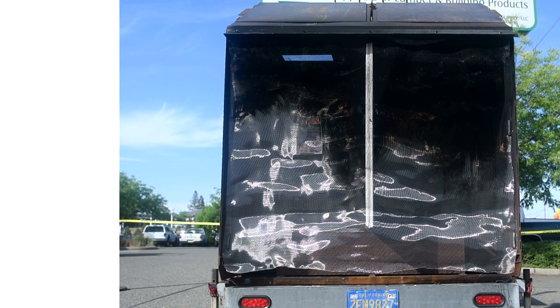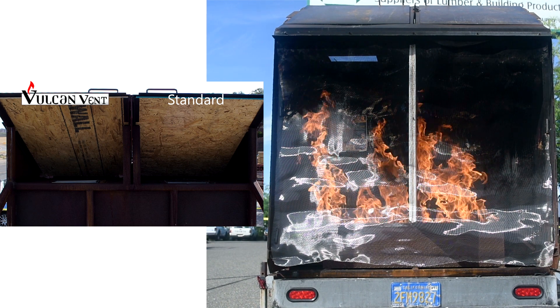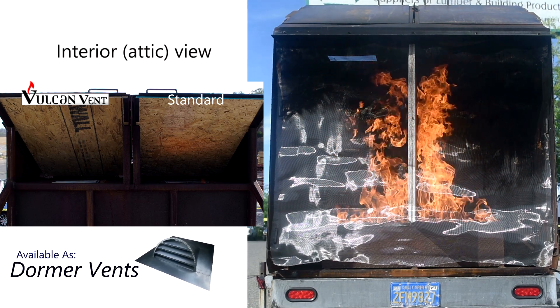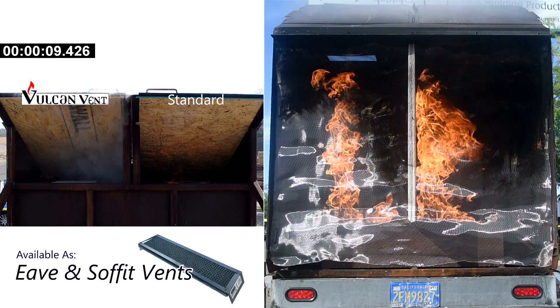The Vulcan Vent provides free airflow until the critical temperature is reached. When this happens, almost immediately the Intumescent Matrix inside the vent closes off. A significant amount of smoke is created in the process.